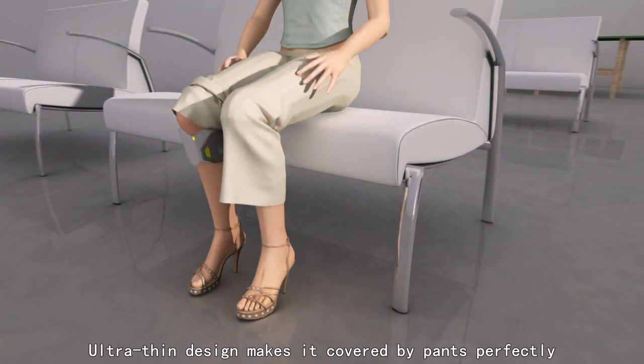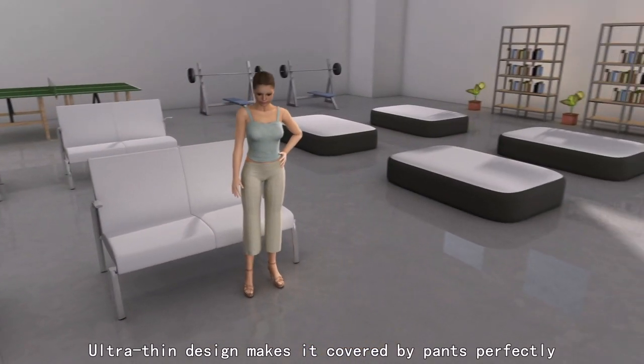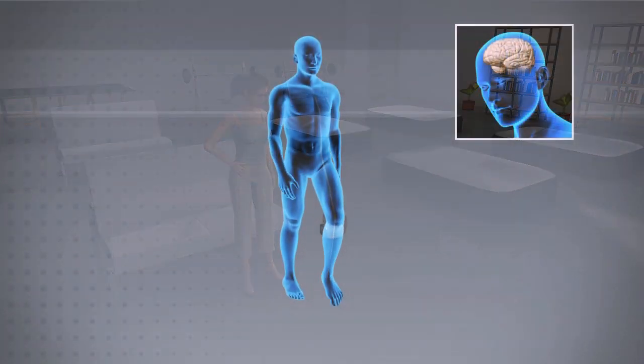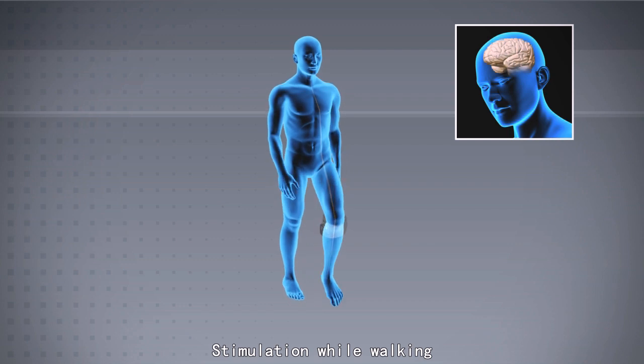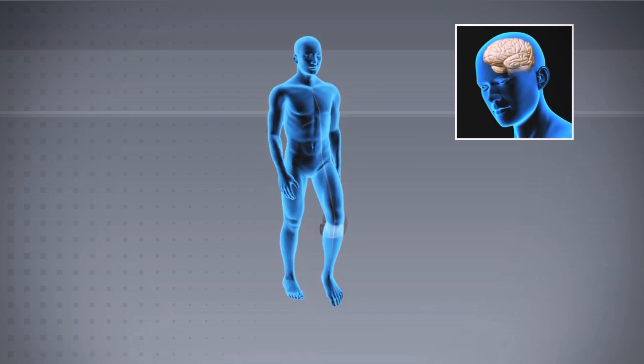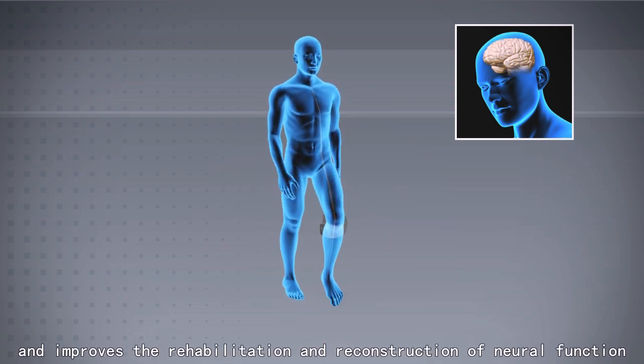The low-profile design makes it covered by pants perfectly, allowing patients to walk with confidence. Stimulation while walking creates repeated patterns of movement that excite the cerebral cortex and improve the rehabilitation and reconstruction of neural function.